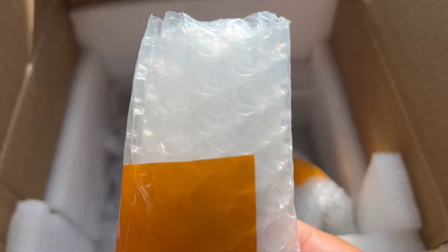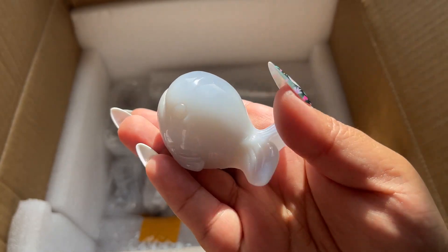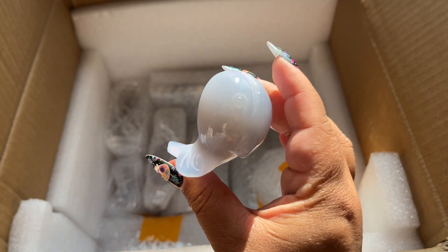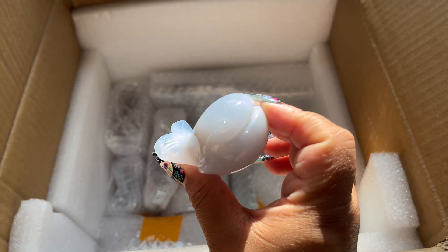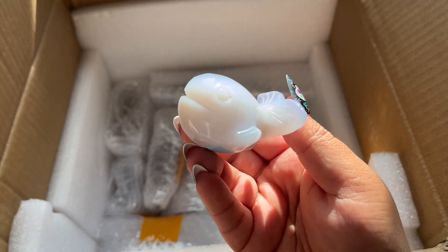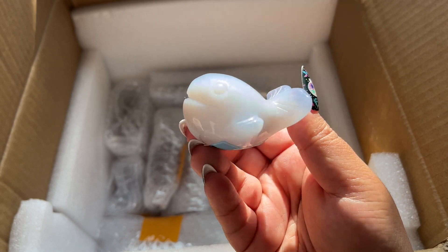I think I got some whale carvings - yeah, I got these little blue chalcedony whale carvings, or fish carvings. I think they're whales but they're so cute. I only got like two just because I wanted to test them out. They're a little bit more expensive because they're blue chalcedony but still really cute.